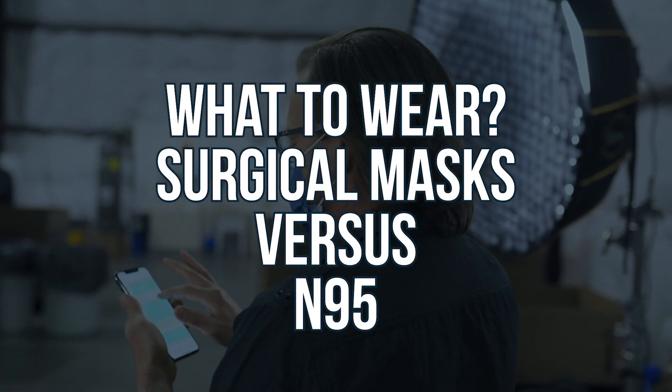Are surgical masks N95? No, they are not. What is the difference? The difference is pretty simple. In fact, the material is very similar. The filtration is almost exactly the same, actually. But the difference is the seal. It's the fit and the seal.